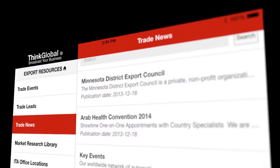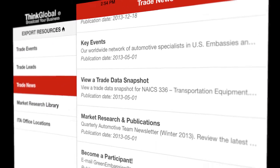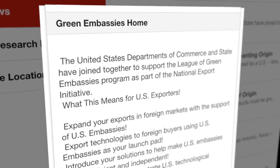The Trade News section includes in-depth news and articles written by trade specialists working for the U.S. federal government. The news and articles are categorized by industry, country, and topic area.